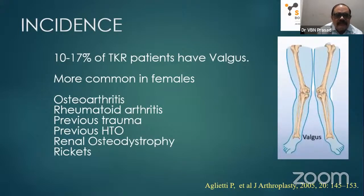Regarding incidence, among the total number of TKRs, probably 10 to 17% may have this valgus problem, and it is more common in females. Coming to causes: osteoarthritis, rheumatoid arthritis — which is probably the most common — previous trauma with condyle fractures, previous HTO, renal osteodystrophy with weakening of the bones, and rickets are the etiological factors.